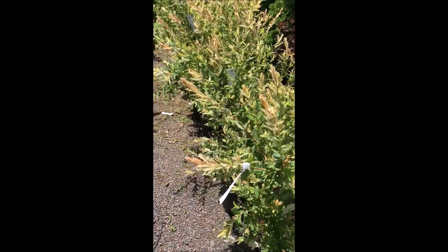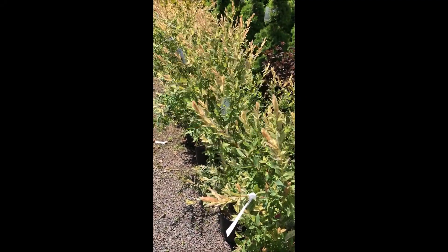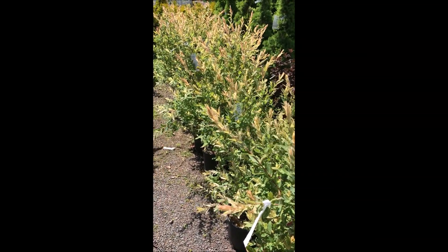We're located on Route 313 in Fountainville. This is Bill at Highland Hill Farm. You can call us at 215-651-8329 for dappled willows.